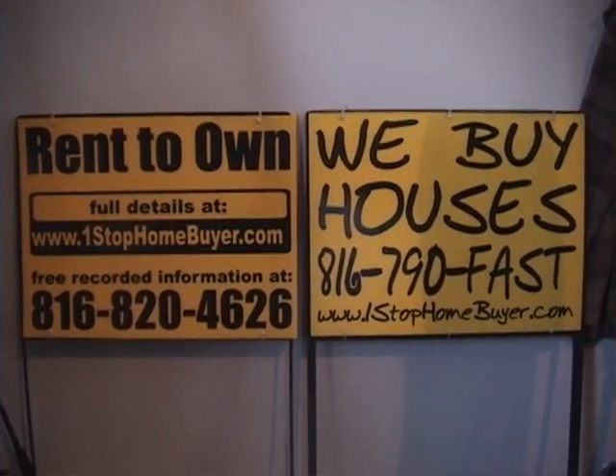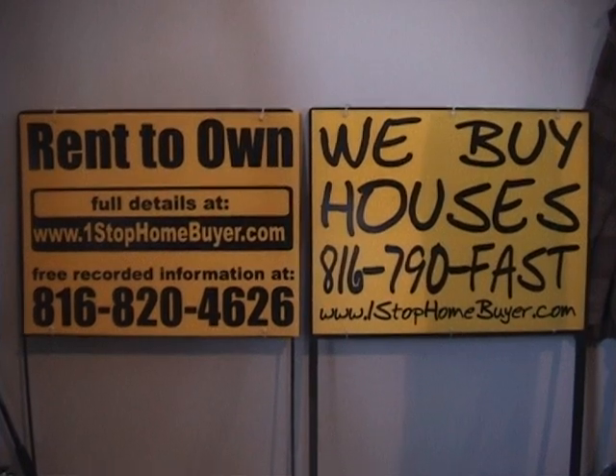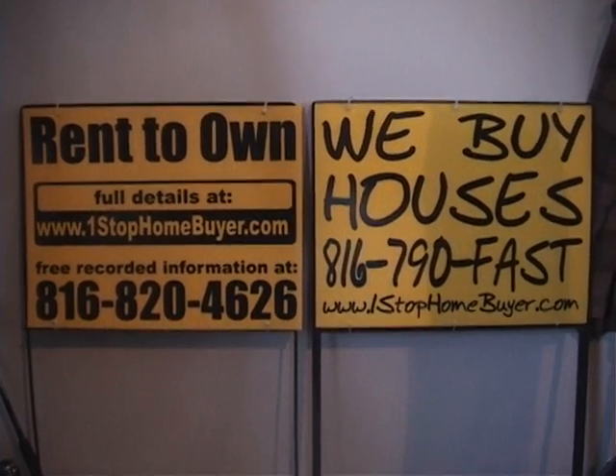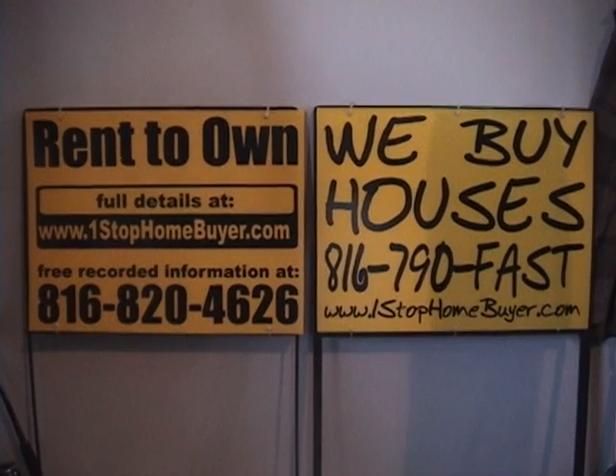Full details on our rent-to-own programs at www.1stophomebuyer.com. We also buy houses at 816-790-FAST.